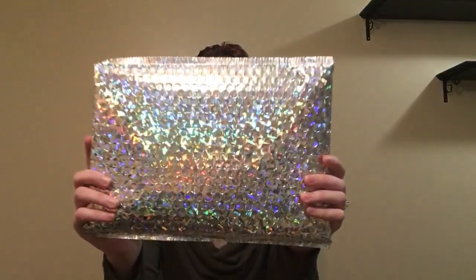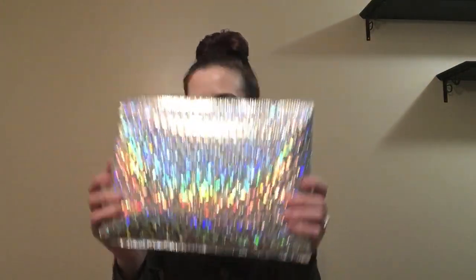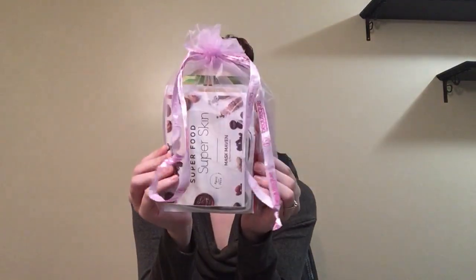Hey guys, welcome to my channel. Today I'm here with my Mask Maven by Beauty Boutique. And like always, it arrives in the shiny package, and then inside the masks come in this drawstring bag.